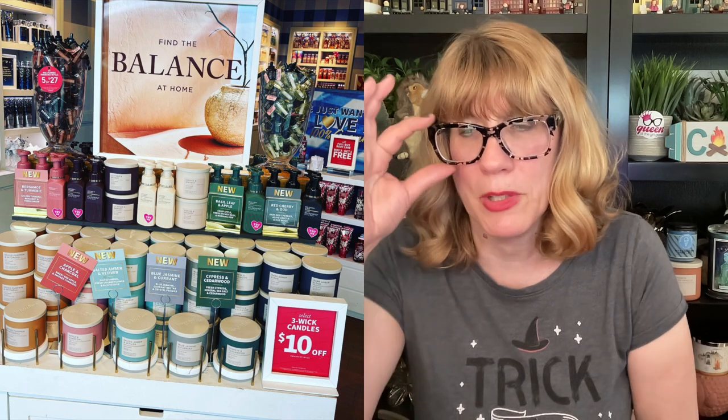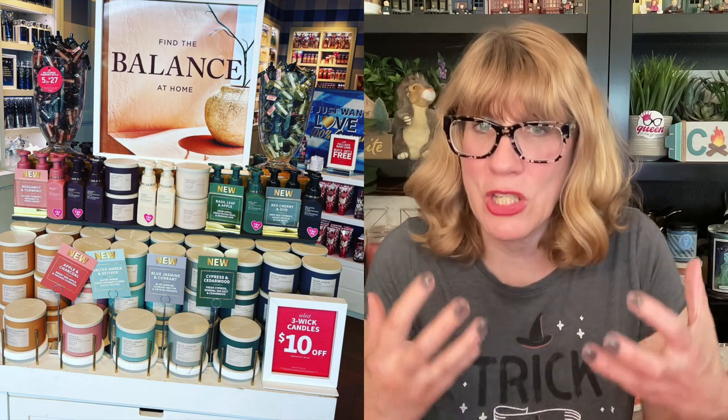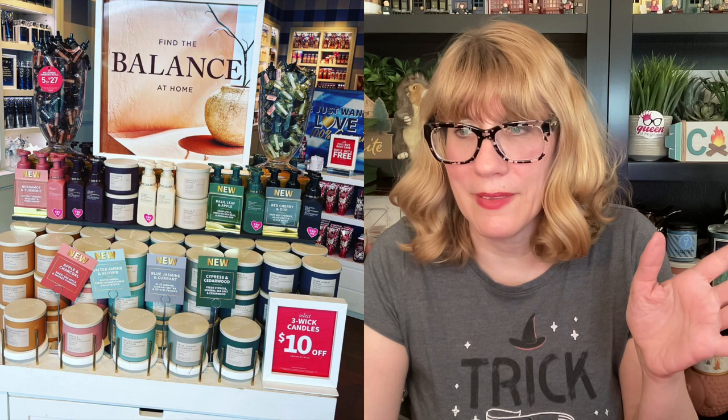Spice Pumpkin and Patchouli — that one is amazing, you gotta get it if you like rich pumpkin scents. Cypress and Cedarwood — I don't think I smelled that one today, that was the green one, but it sounds amazing because I like cypress.